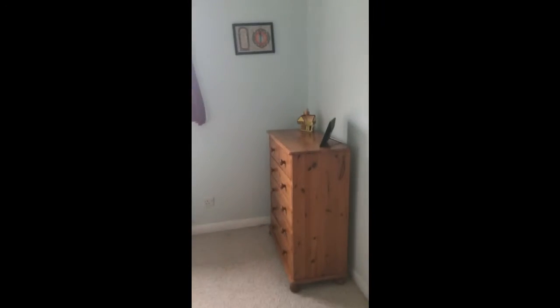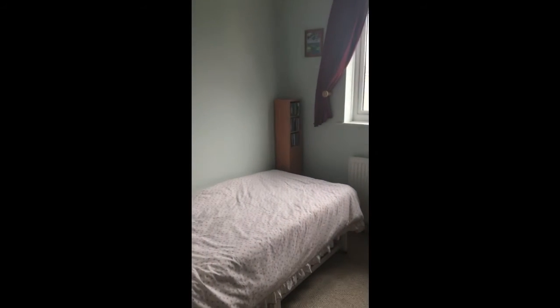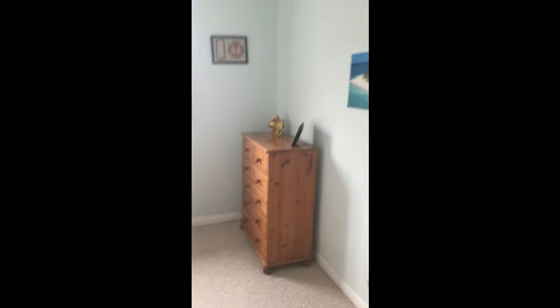I'll show you the smallest one first, which is a decent single. You've also got a useful over-stair storage cupboard in here, which is fitted out with shelving and hanging space.